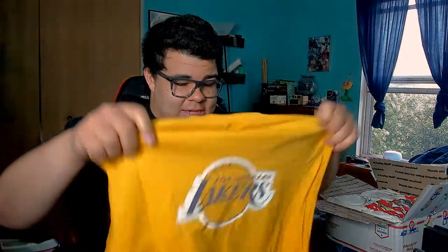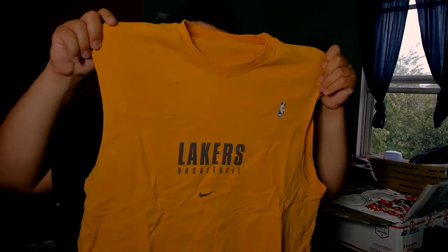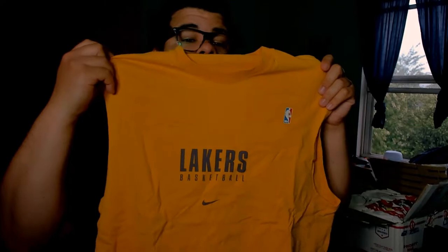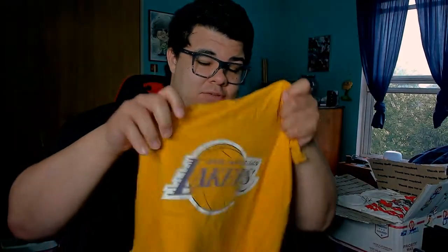We got an NBA shirt. Looks like the team tag is missing on it. It is a Nike Lakers basketball shirt with the swoosh check in the middle on the front — it just says Lakers Basketball. On the back we have Los Angeles Lakers. There's your Nike tag; not sure what size this is.